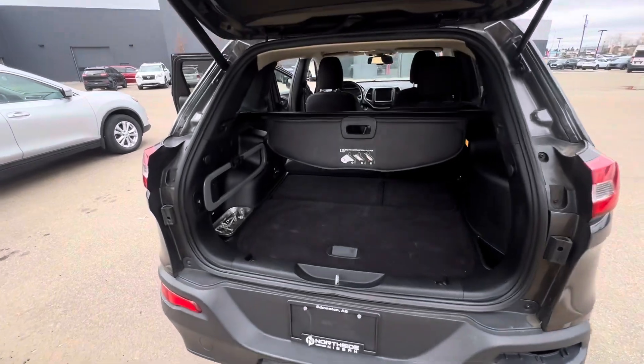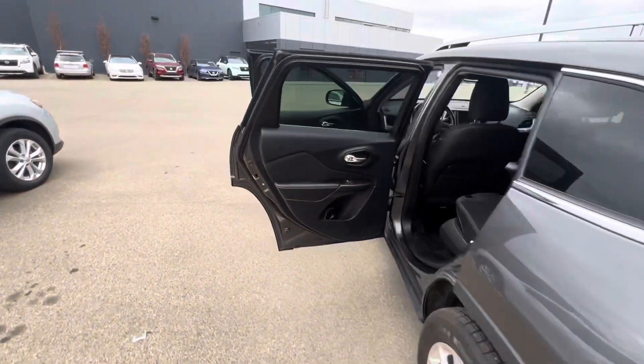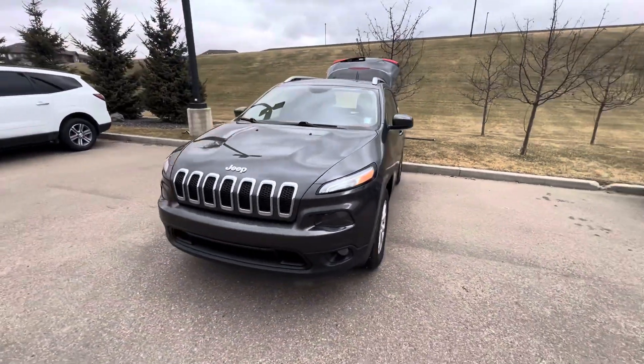It also has remote start right on the fob. If you have any questions about this vehicle, don't hesitate to give us a call at 780-456-1449. We're located at 13855 Manning Drive. Thanks.